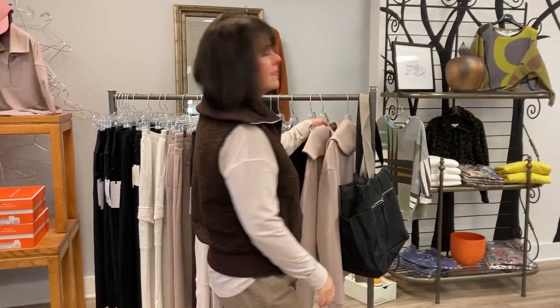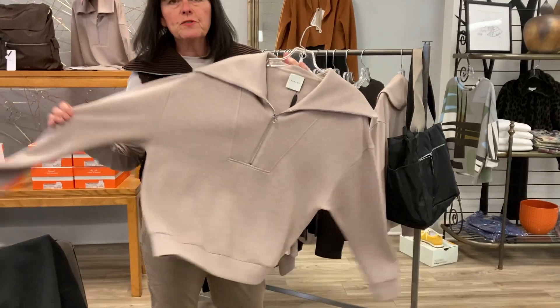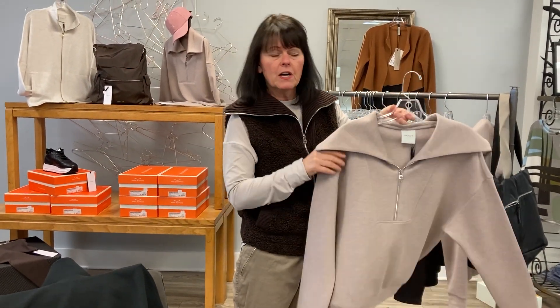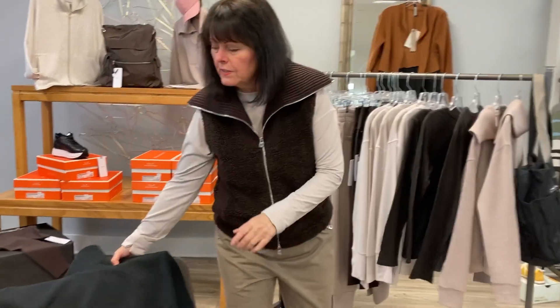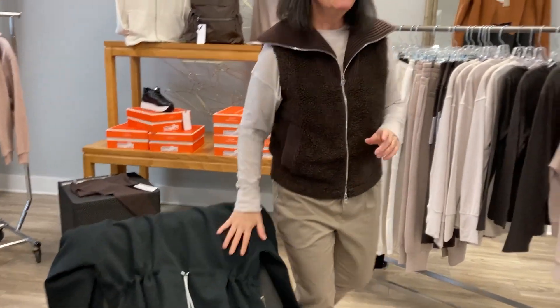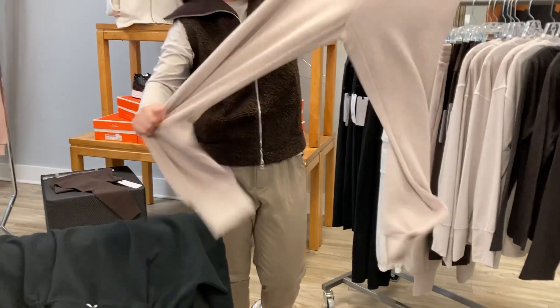Their specialty is the ultra-soft stretch microfiber pieces — they're wonderful and come in a lot of different colors. We have a zip neck, a funnel neck, and a cowl neck, which we love. There are pants that go with those too.